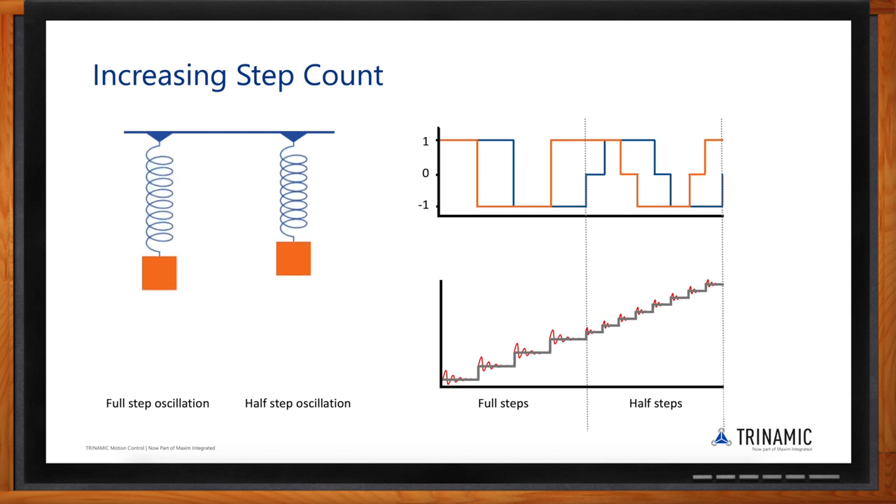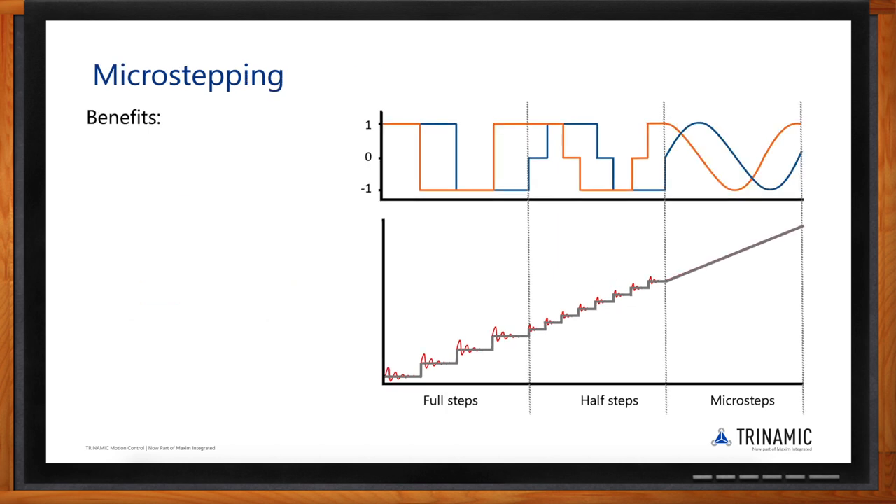Full-step control is quite coarse. We can improve this by introducing more current levels — that's microstepping. With a typical hybrid bipolar stepper motor having 200 full steps per revolution, we divide every full step into microsteps. At half-step, you have 400 steps per revolution instead of 200. With 256 microstep resolution, you go from 200 full steps to a total of 51,200 microsteps, which significantly increases control accuracy.